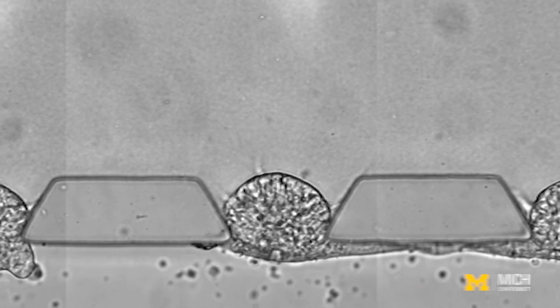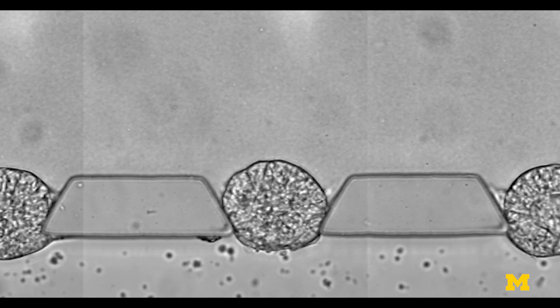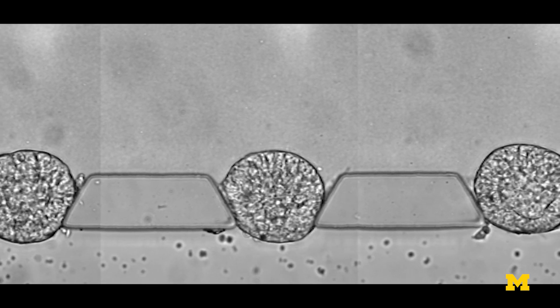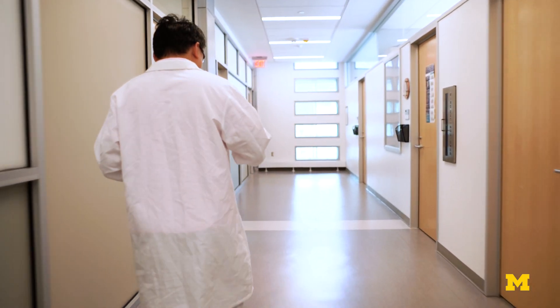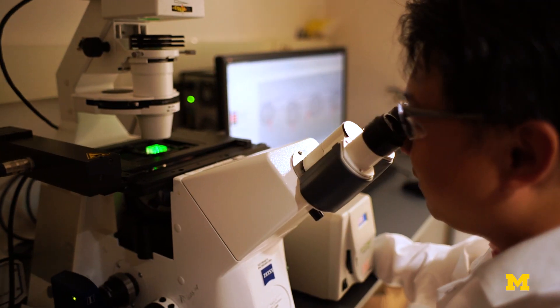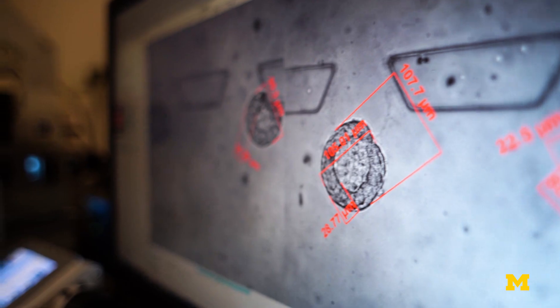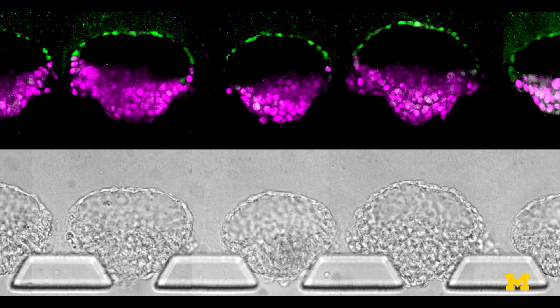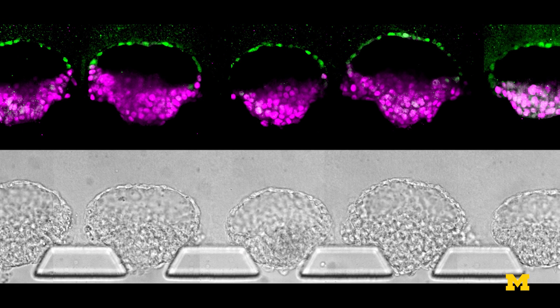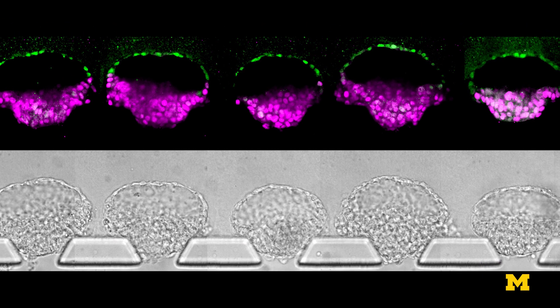This microfluidic device really provides the first human-relevant experimental system to peek into this black box and allow us to understand better post-implantation human development. University of Michigan researchers have developed a microfluidic platform that uses stem cells to reliably mimic an early part of human embryo development, giving scientists the ability to investigate the causes of infertility and other big questions in maternal and child health.